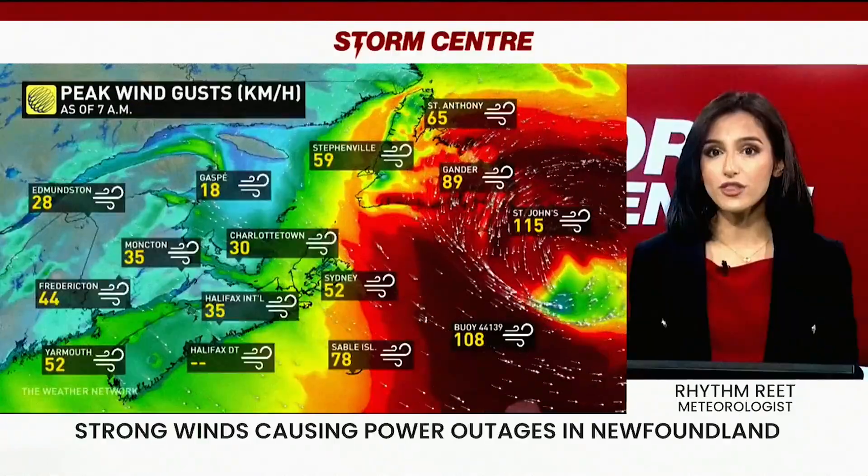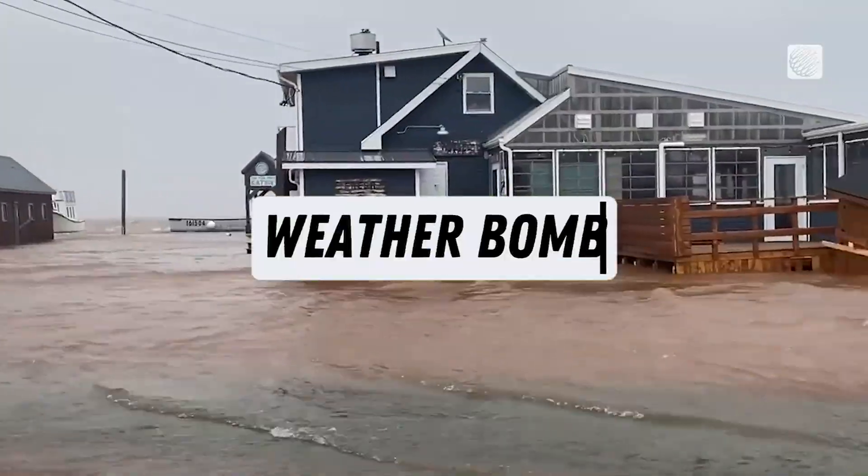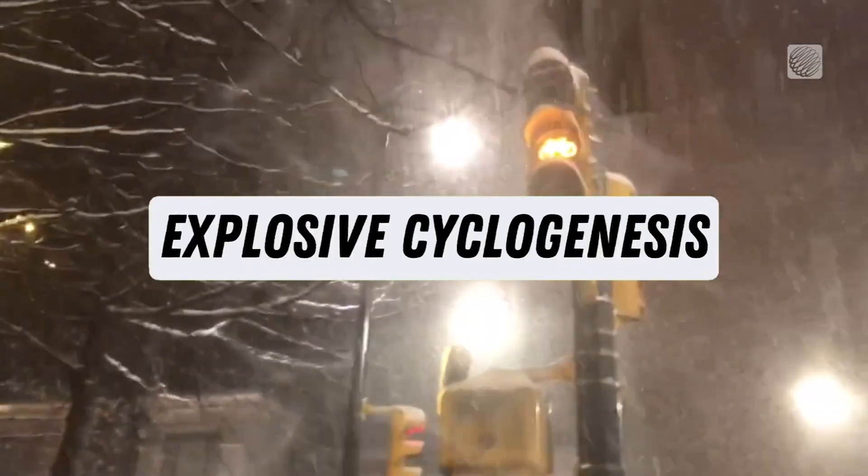Weather bomb. Something special happens when a storm rapidly strengthens in a short amount of time. A storm like this can have many names: bomb cyclone, weather bomb, explosive cyclogenesis.